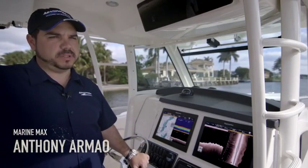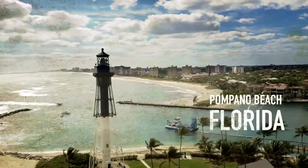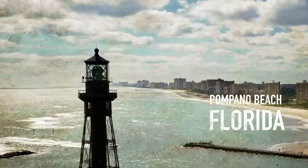My name's Anthony. I work for Marine Max in Pompano Beach, Florida. Today we're aboard a 37 Outrage Whaler powered by triple 300 Verados.